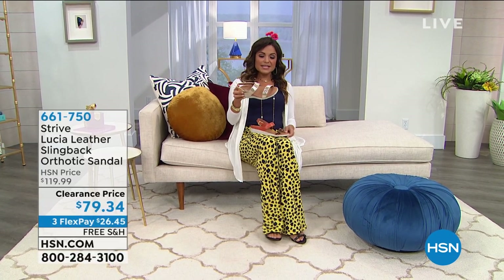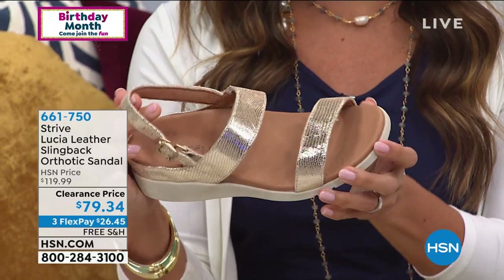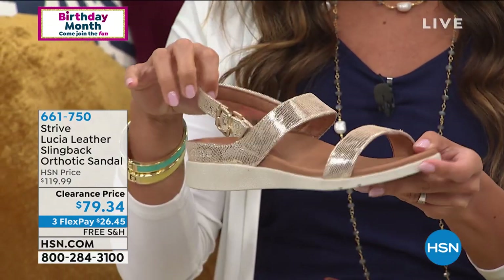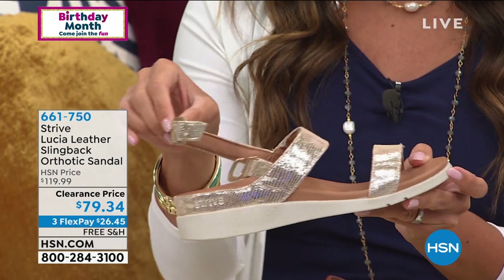We have a great little sandal from Strive — this is a brand that brings us sandals that are absolutely adorable but all have orthotics built in. They work with podiatrists to bring you something that is perfectly contoured and so comfortable. It's genuine leather too. Look at our clearance price point — these are $40 off.